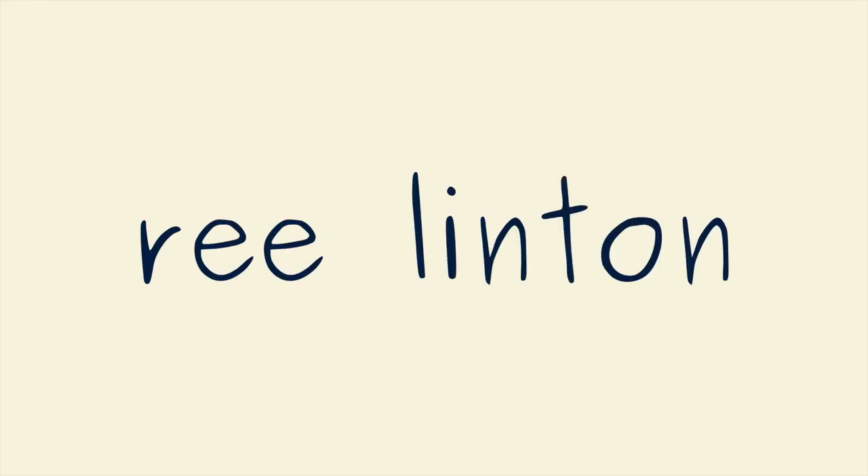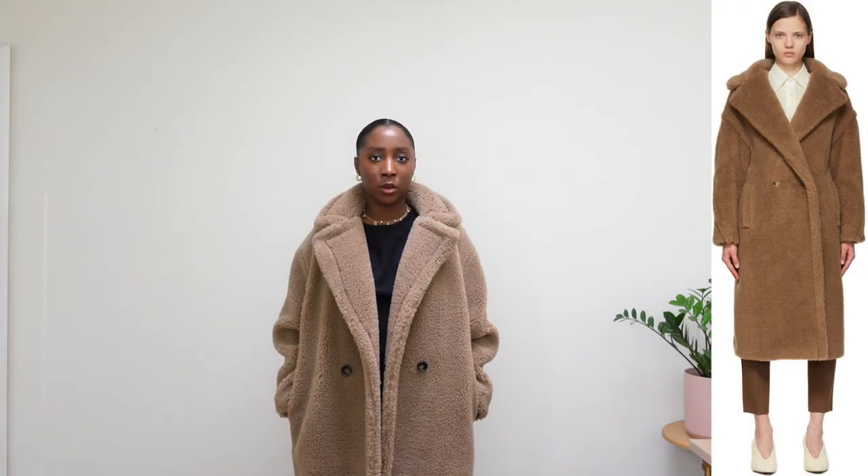Let's get right into this video. Starting with the newest item in my wardrobe — the newest coat — which is actually going back, sadly. But if you see here, it looks like the Max Mara teddy coat, which is just an iconic coat.